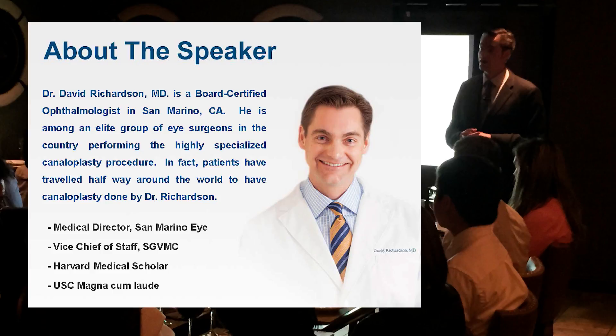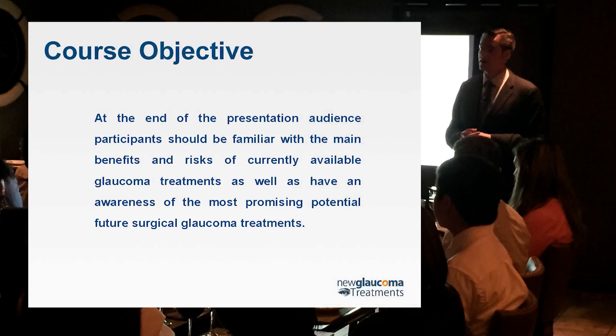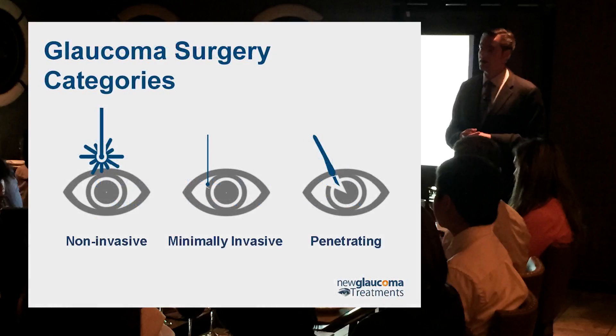So let's get to the talk — glaucoma surgery. It used to be there were only a couple of glaucoma surgeries, so we could handle this whole talk in 15 minutes. Now we're going to talk about a number of different types of surgeries and techniques. I find it helpful to categorize things — it helps me think about what surgery fits for what type of patient. We can split glaucoma surgery into roughly three categories.